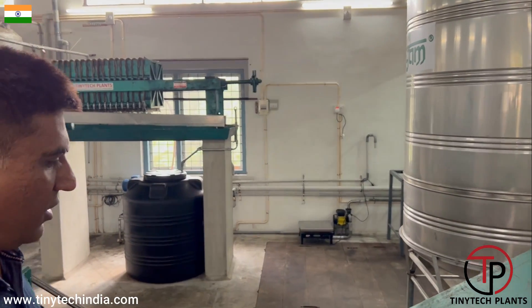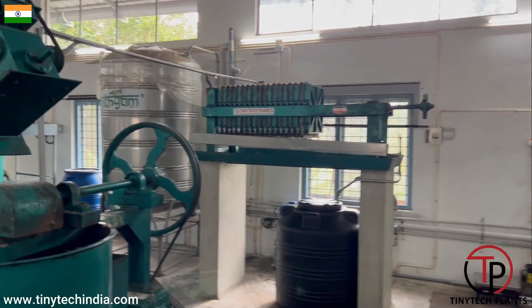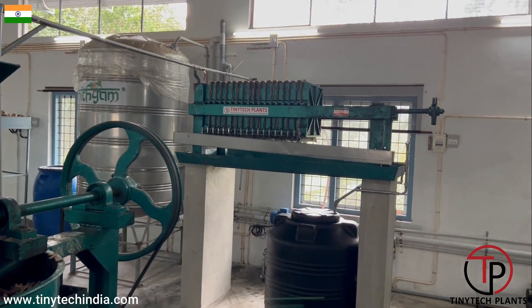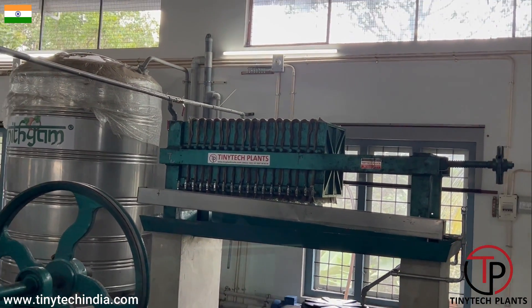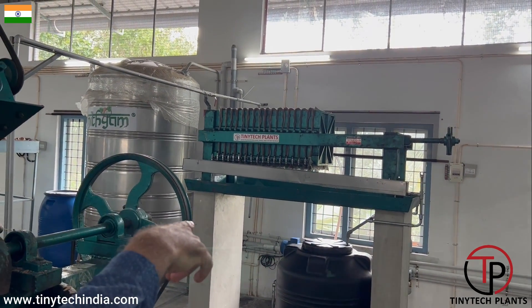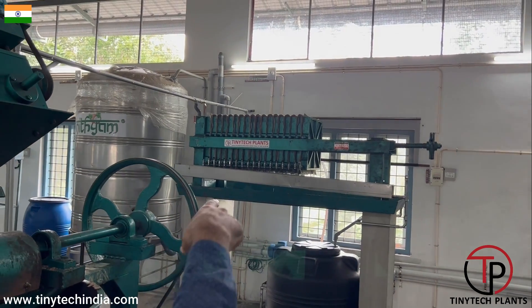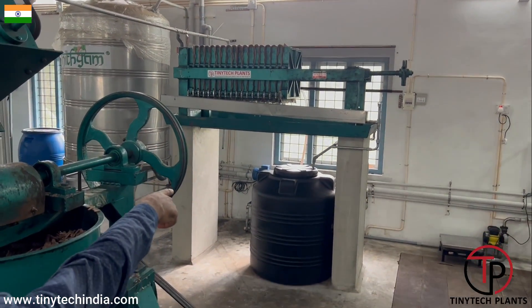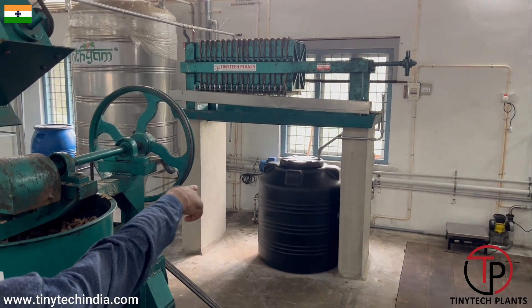After that, whatever oil is extracted in both the expellers, that oil will go into the filter press. We can see that the filter press has been installed at a little height — about 5 feet — because the oil will fall by gravity into the black tank.